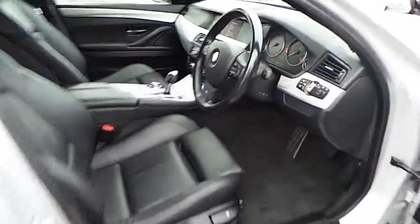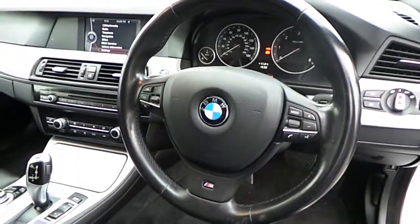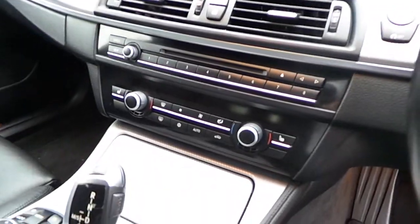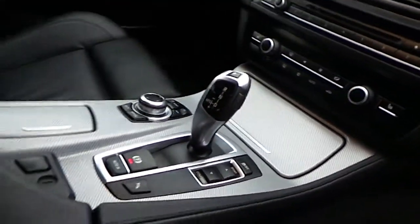This car also has a sports leather multi-functional steering wheel, enhanced Bluetooth and USB audio, dual climate-controlled heated leather seats, air conditioning, and automatic transmission.